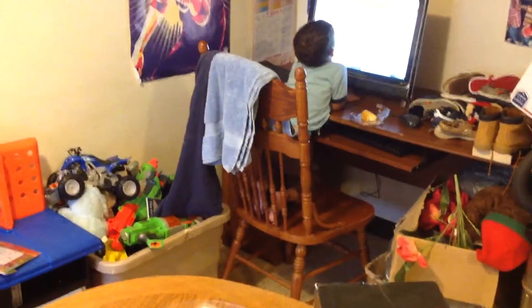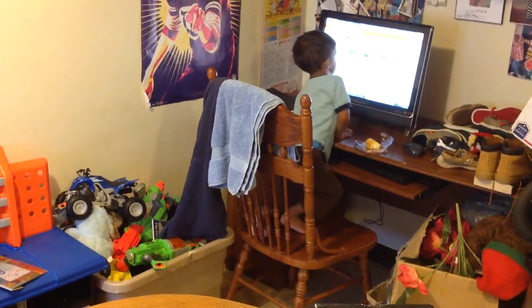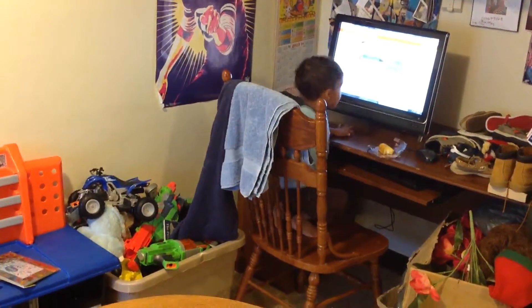Pardon the music, but Jackson's over there with that computer playing something. I got some Jordan 11s with it.